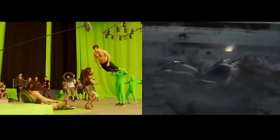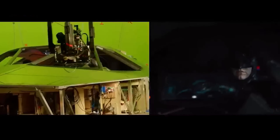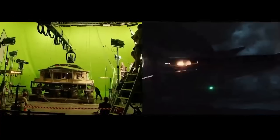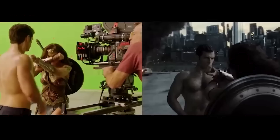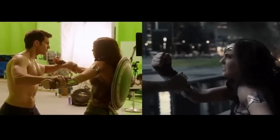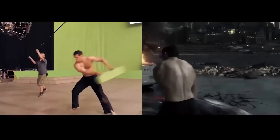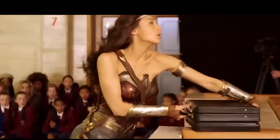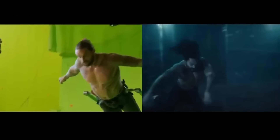Justice League ranks number 10 in the most expensive movies ever made. Sadly, for the first release of the movie, director Zack Snyder had to leave mid-production due to a family tragedy, so the vision of the movie changed with the new director. This and other factors caused the first release to flop, not reaching the break-even point of $750 million, costing Warner Bros. a loss of around $60 million. But a few years later Zack Snyder was given the opportunity to complete his version, releasing a remastered and re-edited cut that was 4 hours long and much better critically received.